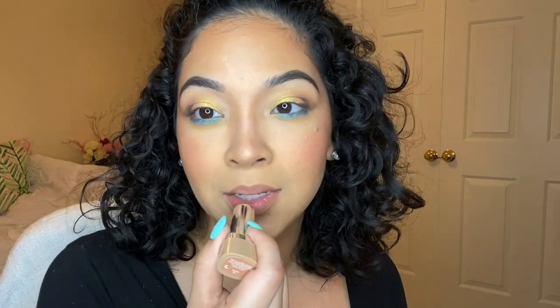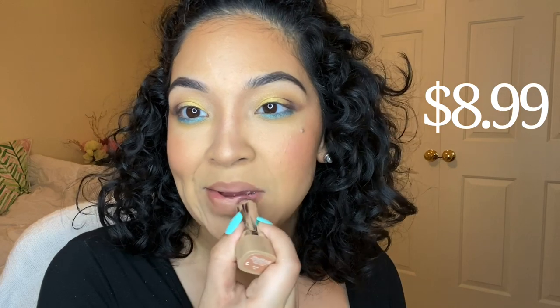I went ahead and used MAC Strip Down as my lip liner contour, and then I'm going in with the shade Anais. I got this at TJ Maxx.